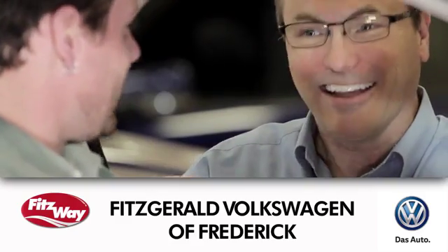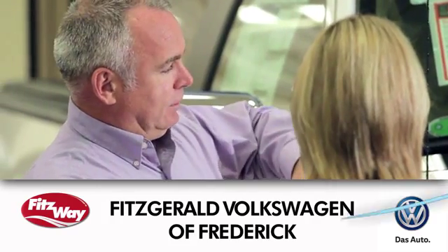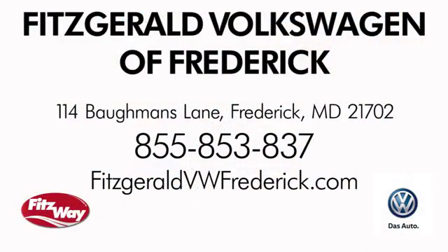Welcome to Fitzgerald Volkswagen of Frederick, where our business philosophy is to treat you the Fitz way. Experience it for yourself. We're conveniently located at 114 Baumann's Lane in Frederick, Maryland.